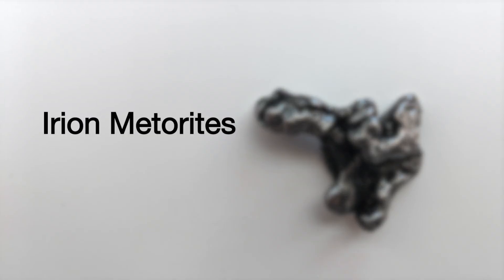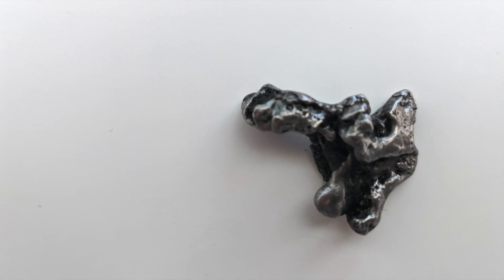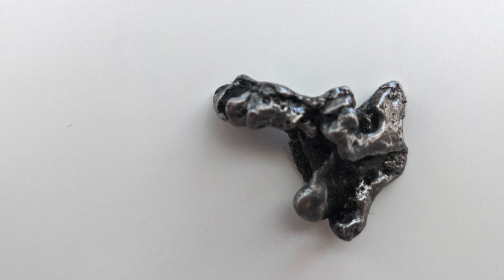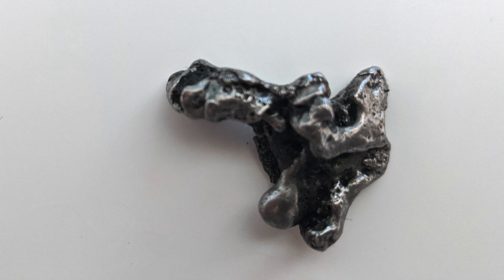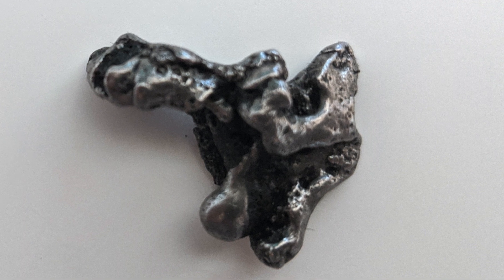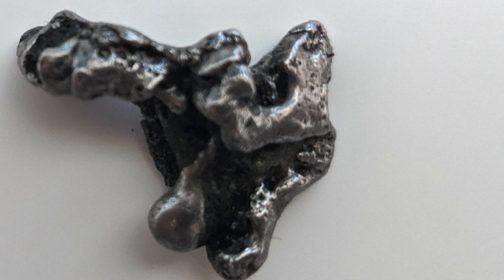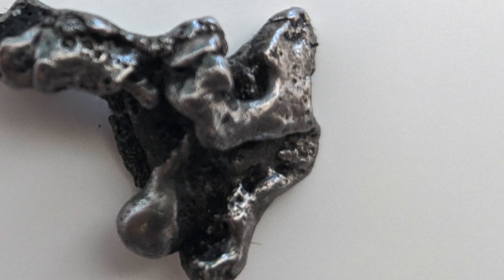By contrast, iron meteorites are almost completely made up of metal, and they're thought to be the cores of larger asteroids which have undergone differentiation. They consist mainly of iron-nickel metals with small amounts of sulphide and carbide materials, but they also contain some trace elements of heavy metal, such as iridium, gallium, and sometimes even gold. Iron meteorites are also very easy to recognise, as they've got these little dimples on the surface known as regmaglyphs.